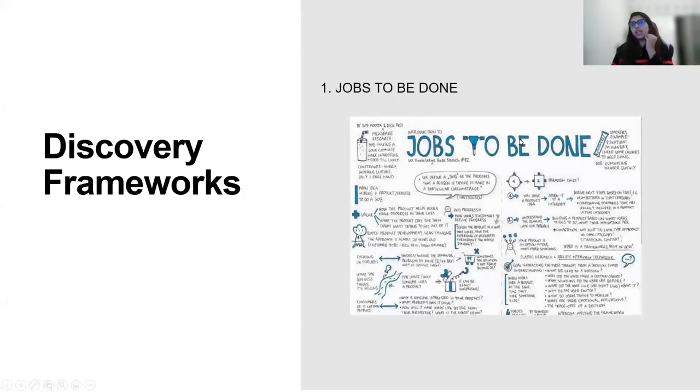There are some discovery frameworks, and one very interesting one is Jobs to Be Done. You can do this as an activity — just talk to a customer, or even a colleague, and ask what they purchased recently that cost over $100. Try to understand why they spent that money on that product, what made them buy it, and how they came to the understanding to hire that product. Jobs to be done — for example, I recently bought a whole set of pots and pans. I can describe my situation.